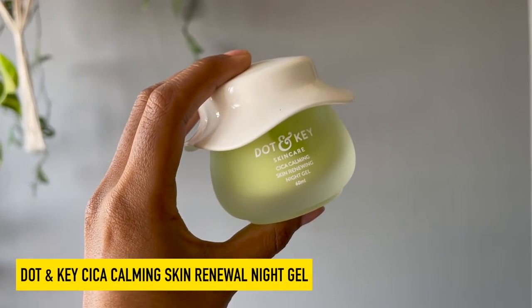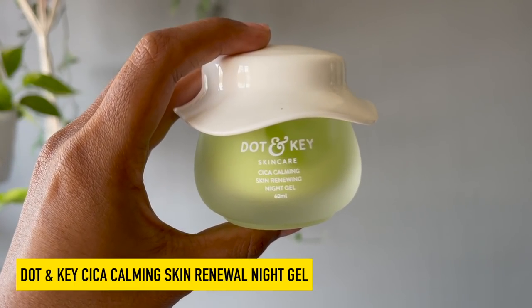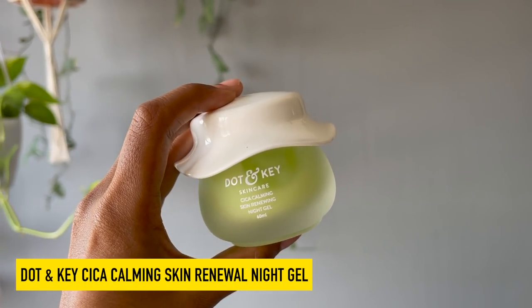If you have oily, acne-prone, irritable, or sensitive skin, this moisturizer has won my heart. I tested it during my hormonal time of the month when I was breaking out — pimples, blackheads — and my skin completely calmed down; I woke up with happy, plump, glowy skin. This is the Dot and Key Saika Calming Skin Renewal Night Gel. It contains saika, green tea, hyaluronic acid, and niacinamide. Saika is a powerful healing ingredient; green tea is a powerful antioxidant, and together they have calming, healing properties. Niacinamide is amazing for pore health, skin barrier health, and reducing discoloration from blemishes or acne, while hyaluronic acid keeps skin plump and hydrated.